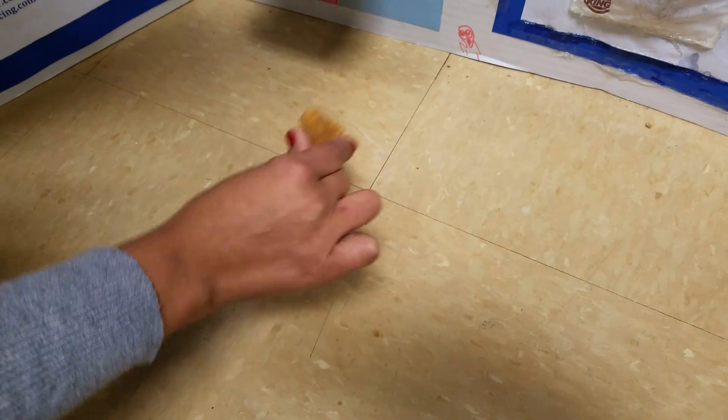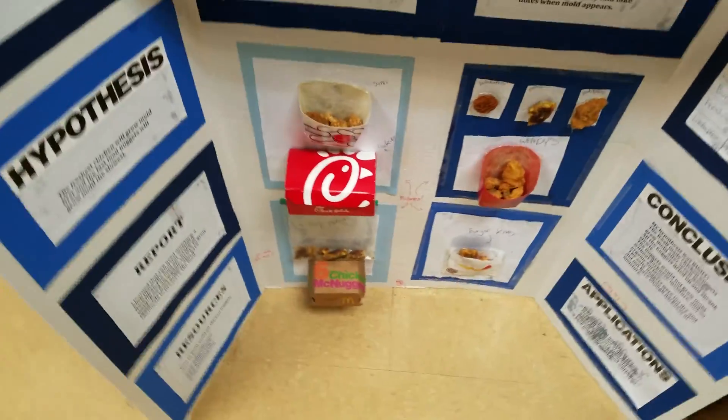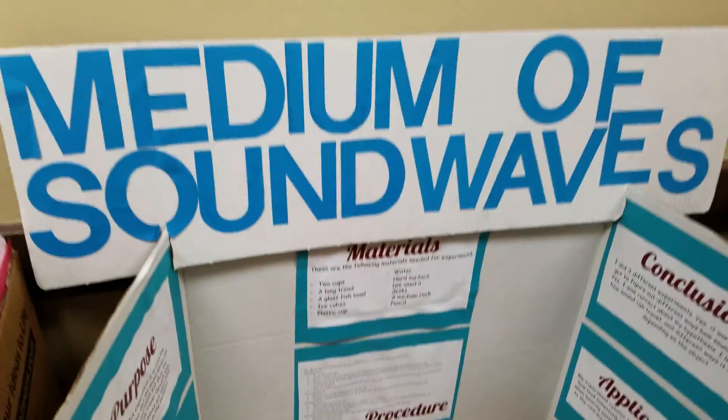Those nuggets are hard and still greasy. This one is called Medium of Sound Waves.